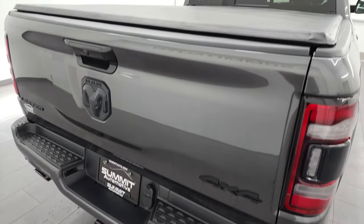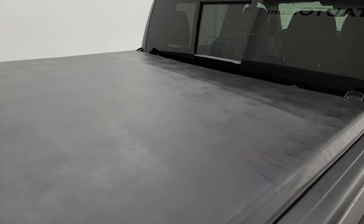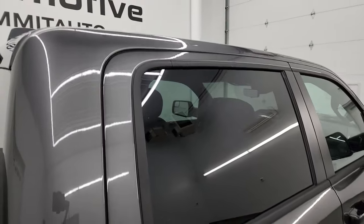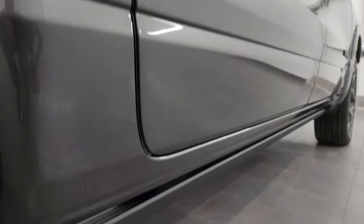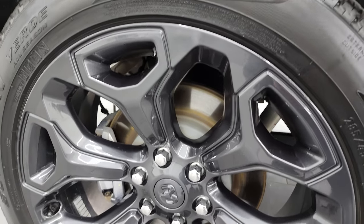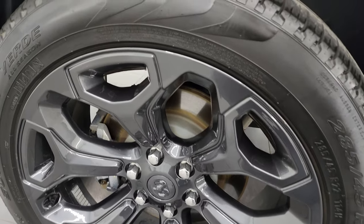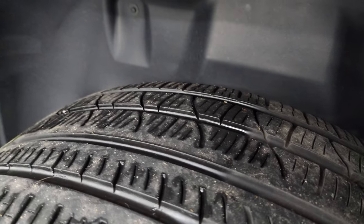I take these HD videos so if you're far away or cannot make the trip down but you're still interested in purchasing the vehicle, you can see the truck, hear the truck, and have confidence in the vehicle before you even get here. So when you do get here, there's absolutely no surprises and you can make a smart and informed buying decision from wherever you're at. If this video helps you make the decision to come take a look, let your salesman know that you saw the video, it was helpful, and that Brett sent you.